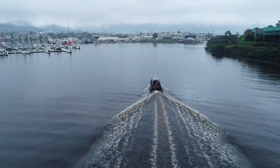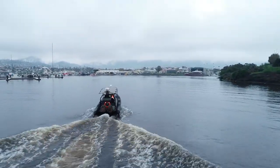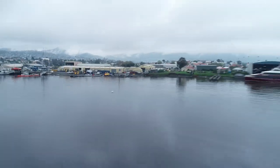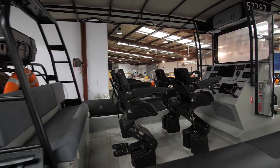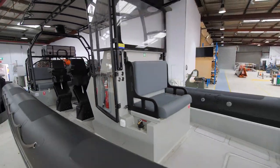And here we are flying into PFG Group's facilities, and below us is PFG Group's latest product, the Sentinel. A new high-speed tactical watercraft, the Sentinel, was recently launched by PFG Group.